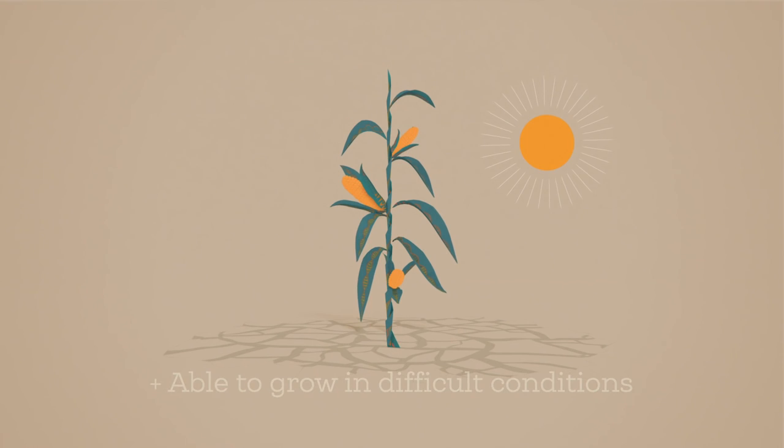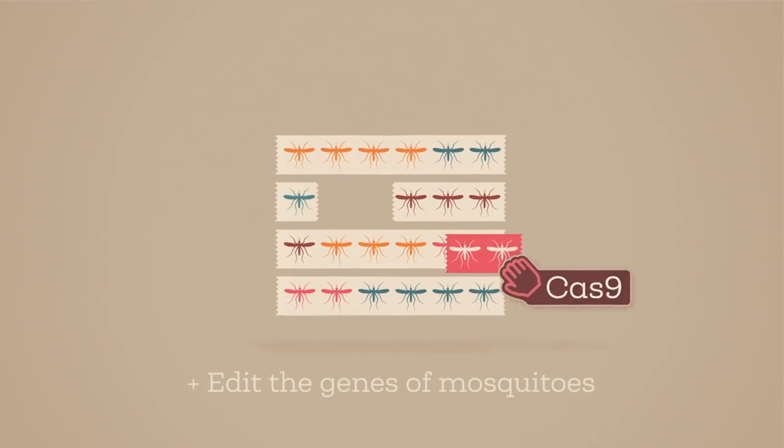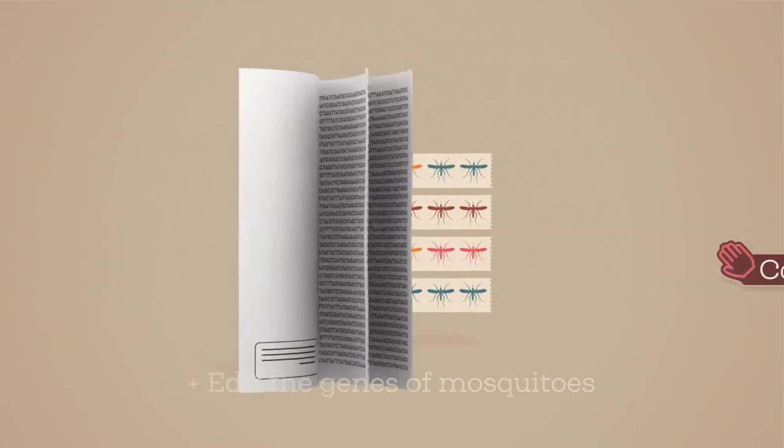By editing animals' genes, we could help them resist diseases. Scientists are currently working to edit the genes of mosquitoes to prevent them from carrying malaria.